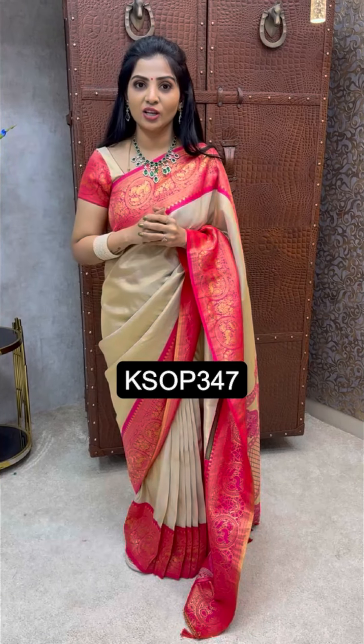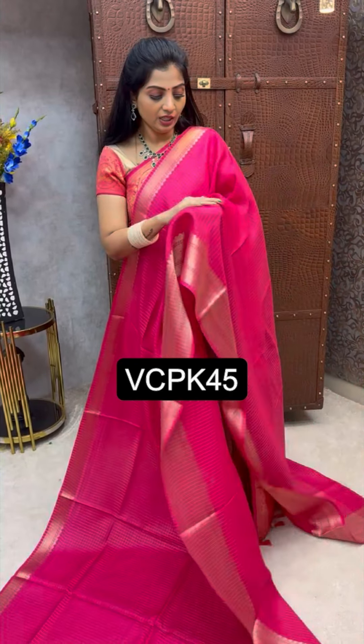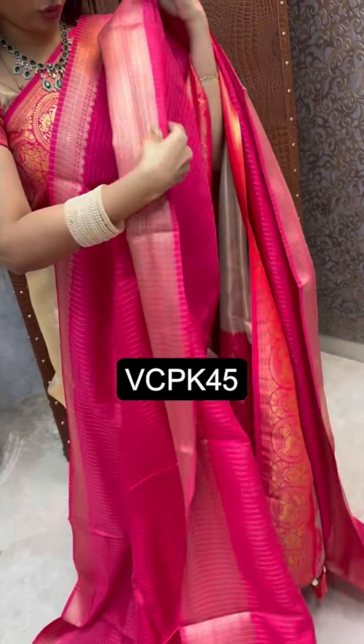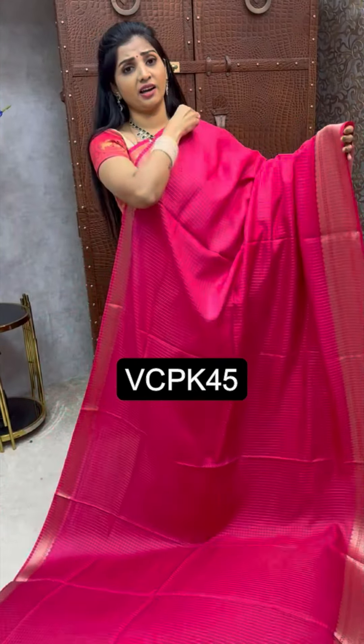Our collection, one by one. It's pure viscous georgette sari — very texture. The texture is super, so amazing on the body. Sari look, super look. Very beautiful sari, starting with the rani pink color.